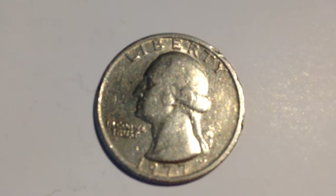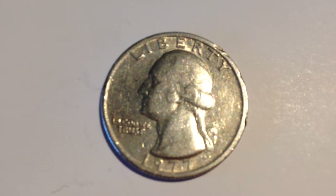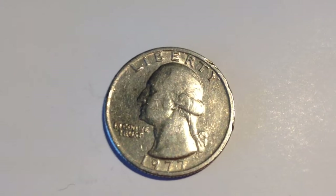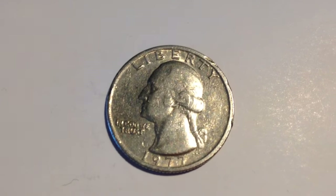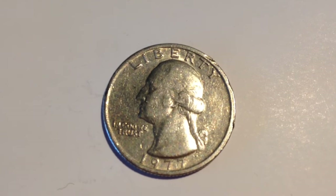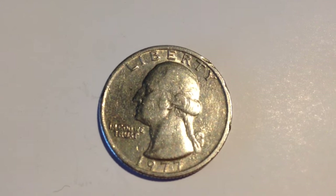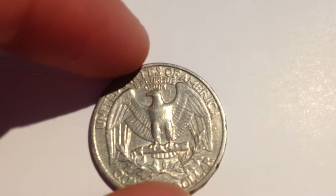A little bit about the design of the quarter: the same design was used for the front and back from 1932 to 1998. In 1998 is when the state quarters started being produced, with the exception of 1976, which was the year of the bicentennial quarter.